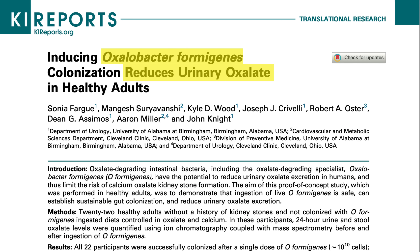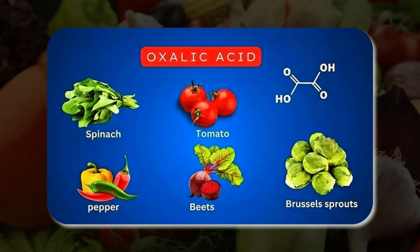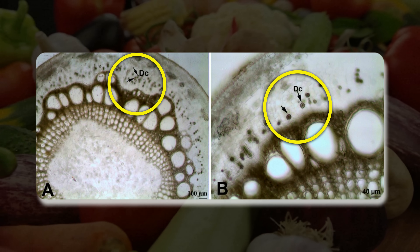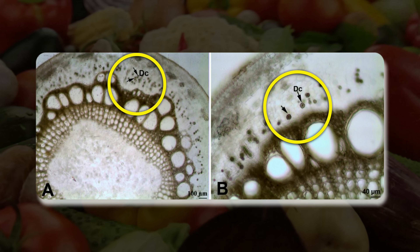Oxalic acid is a small compound that plants make as a defense chemical. It's especially common in beets and spinach, for example, and when it binds to minerals like calcium, magnesium, sodium, or potassium, it forms oxalates.